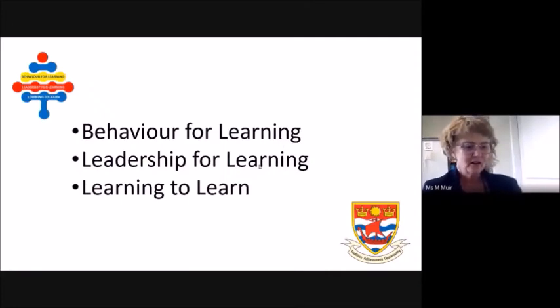Hello, my name is Marie Muir and I'm one of the assistant headteachers in school. I'd like to take this opportunity to talk to you about the QHS learner standards. The standards are a way for the school to support your child to be the best learner they can be.